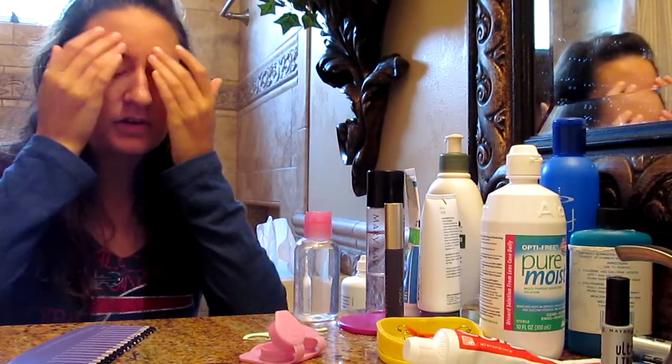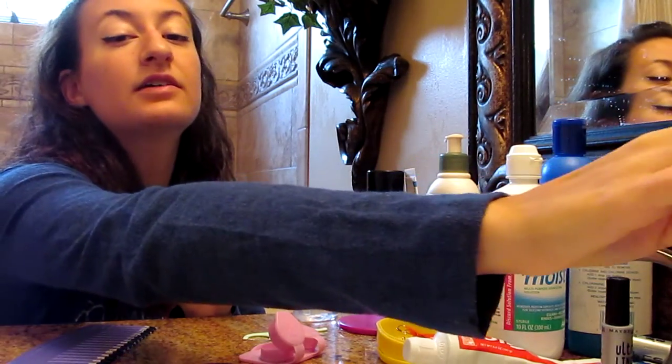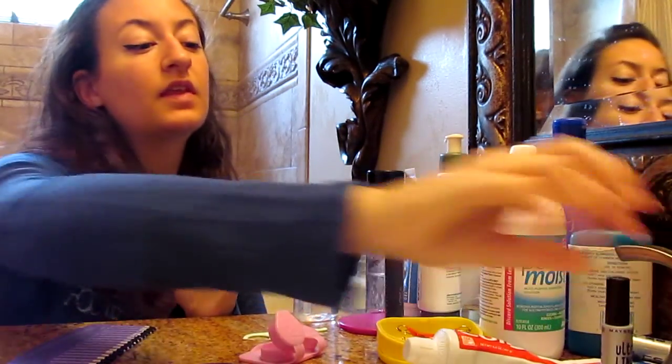But I will take a bar of Dove soap and I'll wash my face with gentle circles after I've gotten it wet with water from the sink. And then I'll rinse my face off and dry it gently with a towel.